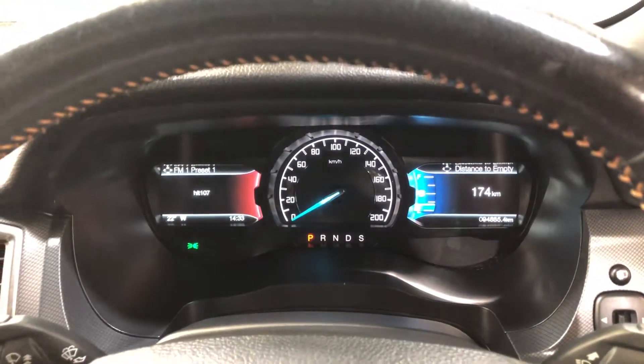This car has travelled a low 94,000 kilometres on the clock. It also comes with two sets of keys and a full set of books.